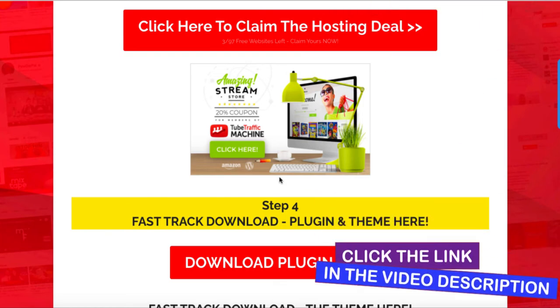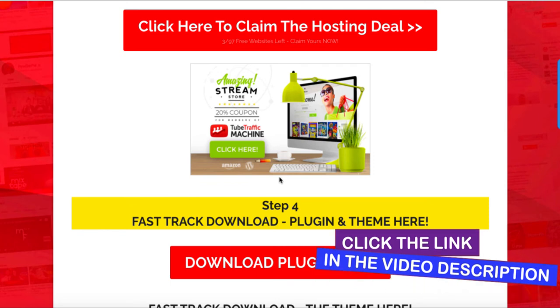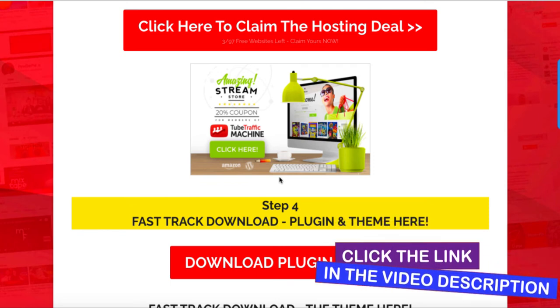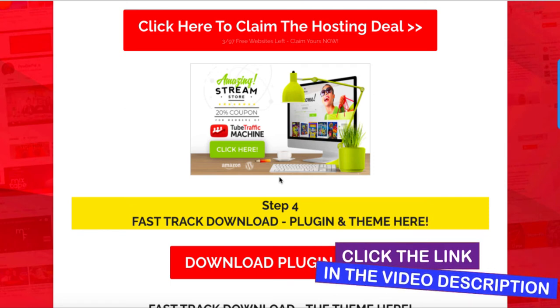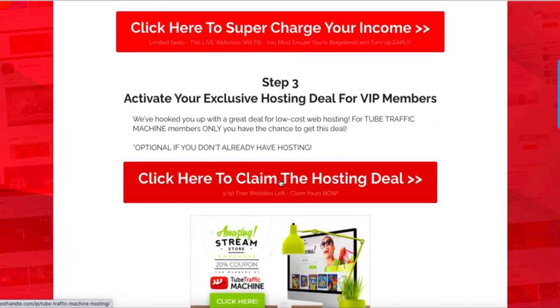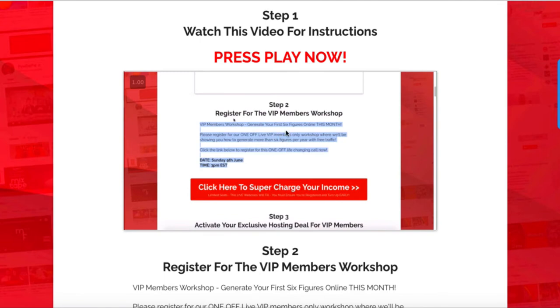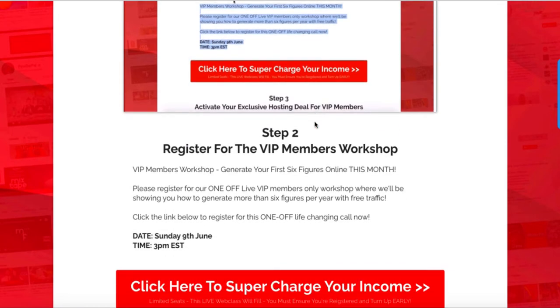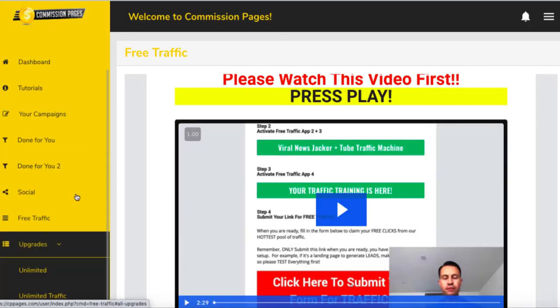I have a free resource in my description below that will teach you how to do this step by step — how to set up your website, your autoresponders, how to build pages, all the basics you need without having to buy any products like these. I think you're just going to sign up for lots of different services here, which all at the end of the day are trying to get you to the VIP Members Workshop, which is another upsell, and you'll spend a fortune trying to get all of this up and running.